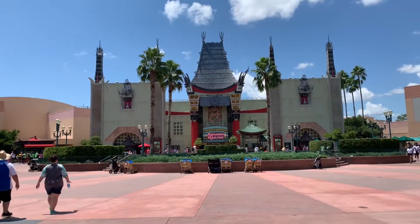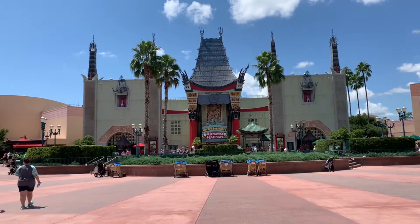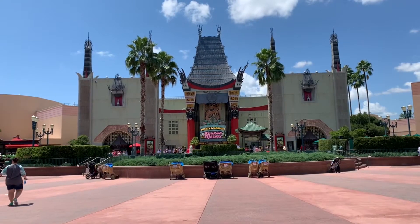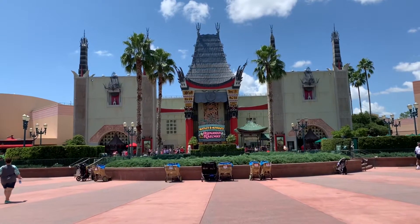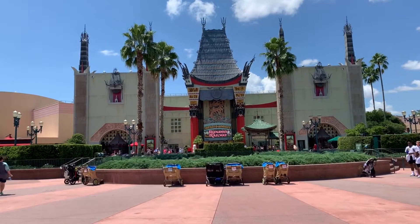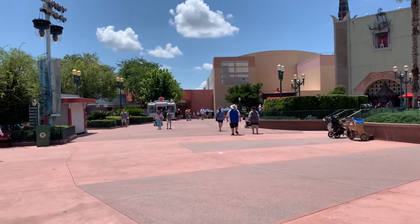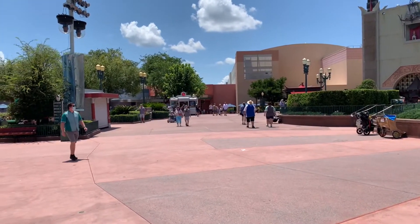It is not that busy here at Hollywood Studios — it's actually really nice today! It seems like everything is under 30 minutes. There are a few that are above 50, but that's normal for Star Wars or any of the popular rides. We're going to continue down the path and head over to our boarding group for Rise of Resistance!